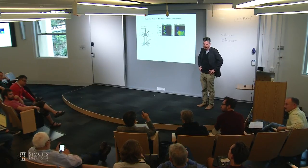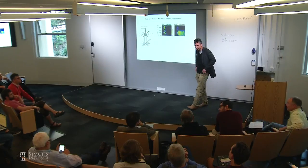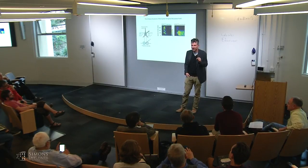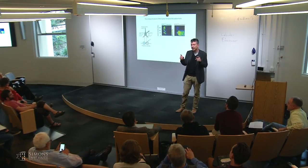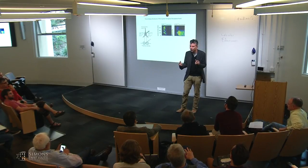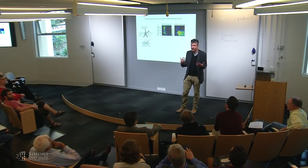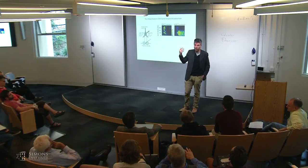Audience question: Can you exclude the role of recurrent connections in shaping direction selectivity? Not at all. These data address what the first seed for direction selectivity is—how it is planted in the cortex. You don't need direction selectivity from each individual thalamic neuron; you just need the spatio-temporal offset. Once you have that, recurrent connections, spike threshold, and inhibition are going to play a major role in sharpening and amplifying it.